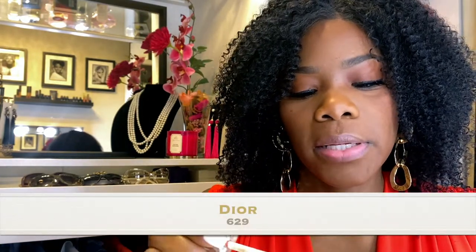This one feels so good, guys — you get what you pay for. I recommend these, but I just wouldn't recommend wearing them every day unless you have a lot of glosses. These are for the days you don't want to wear lipstick and just want to jump out and go outside. The last one from Dior is going to be the 629.